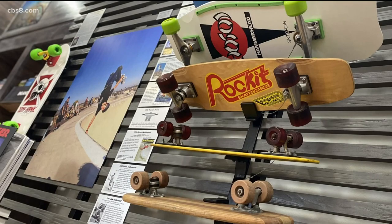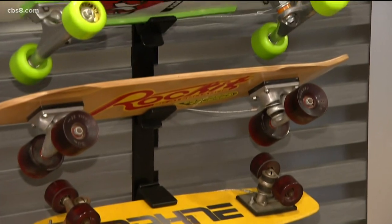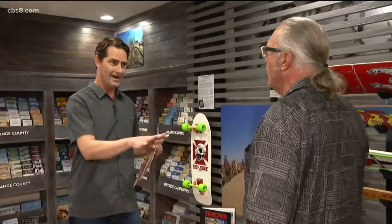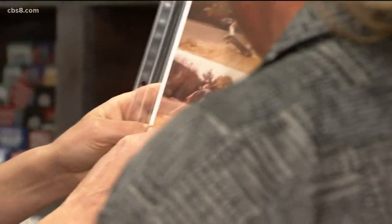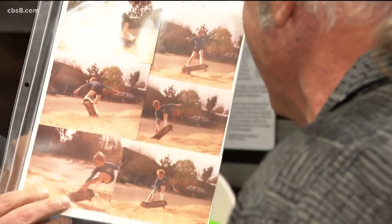you'll find the history of skateboarding. It's an evolution from the first board that was built. Oceanside resident Larry Balma is a skateboarding pioneer and co-founder of Tracker Trucks. Not only am I a fan, but I've been a lifelong customer. Oh, no kidding.